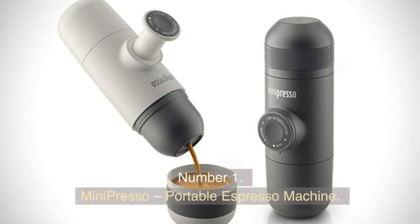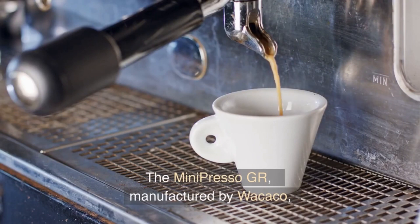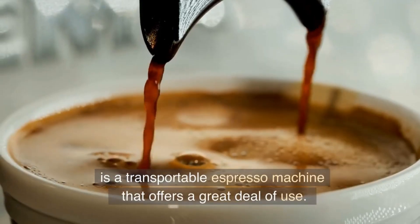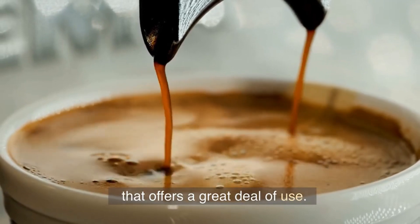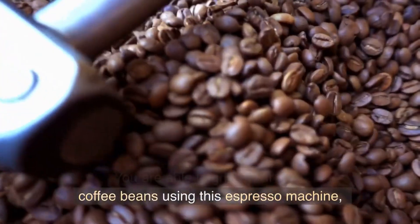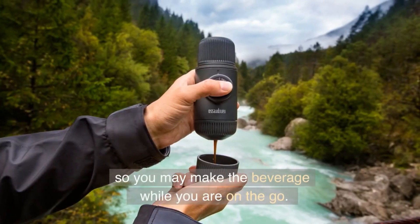Number 1. Mini Presso Portable Espresso Machine. The Mini Presso GR, manufactured by Wacaco, is a transportable espresso machine that offers a great deal of use. You are able to grind your own coffee beans using this espresso machine, so you may make the beverage while you are on the go.